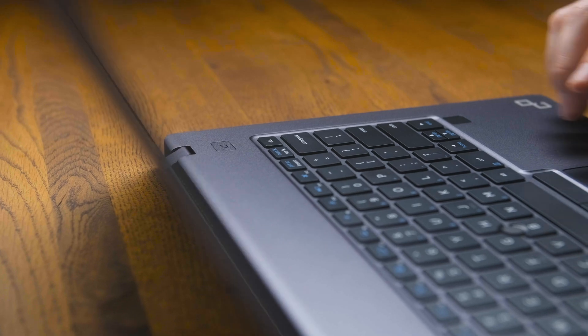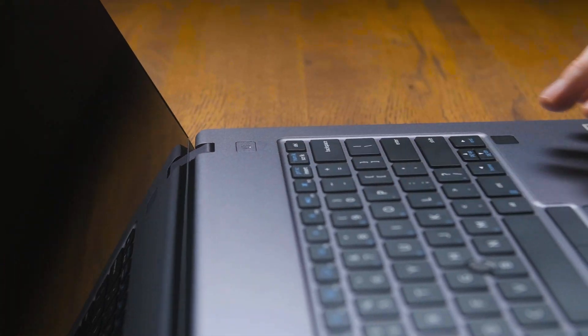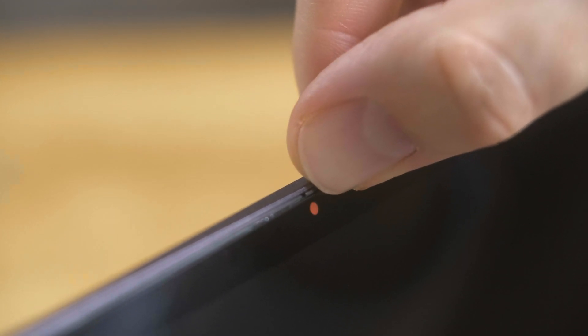As a true business notebook, the Primebook Circular features advanced security features: for example a Kensington fingerprint reader, an infrared sensor so that you can use Windows Hello with face recognition, a privacy shutter for your webcam, and a Kensington lock on the outside.